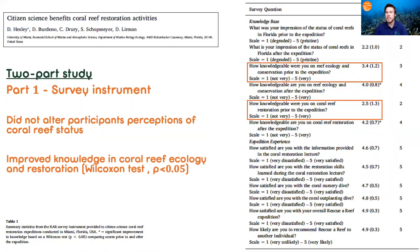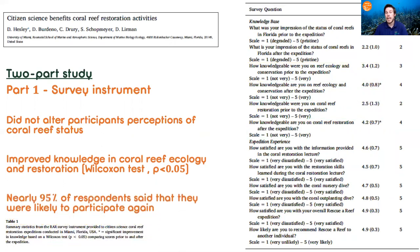Here you can see the mean knowledge level before and after. And lastly, we found that nearly 95% of all respondents said that they were likely to participate again, which is critical for a citizen science program that's looking to have sustained change over time.